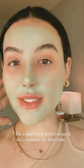I'm going to leave mine on for about 10 to 15 minutes. We're 10 minutes in — I can barely move my mouth. I'll be back once I wash this off.